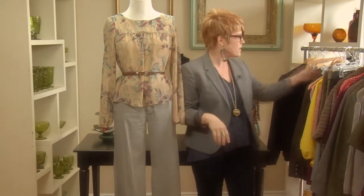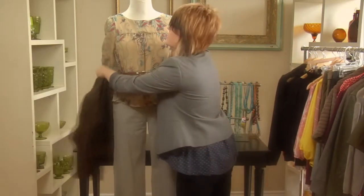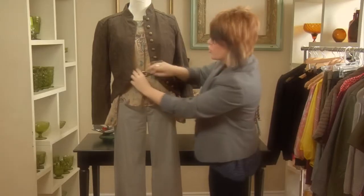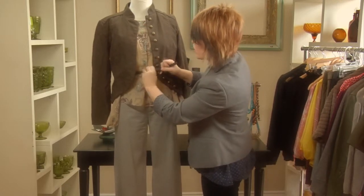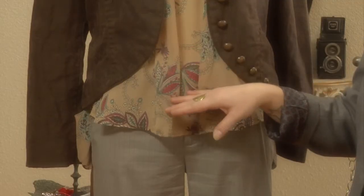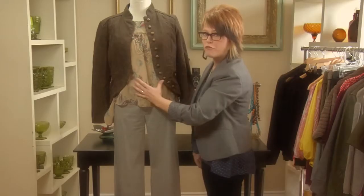Another option, if you're not into wearing belts, is to grab a jacket. I'll show you the difference this makes — you pop a little jacket over the top. You can wear this with the belt and the blouse, or you can ditch the belt. The reason this works is that it creates this nice vertical line right here down the center. So you still have the comfort and the flowiness of this great blouse, but it creates a vertical stripe down the front which makes your upper body look longer and leaner.